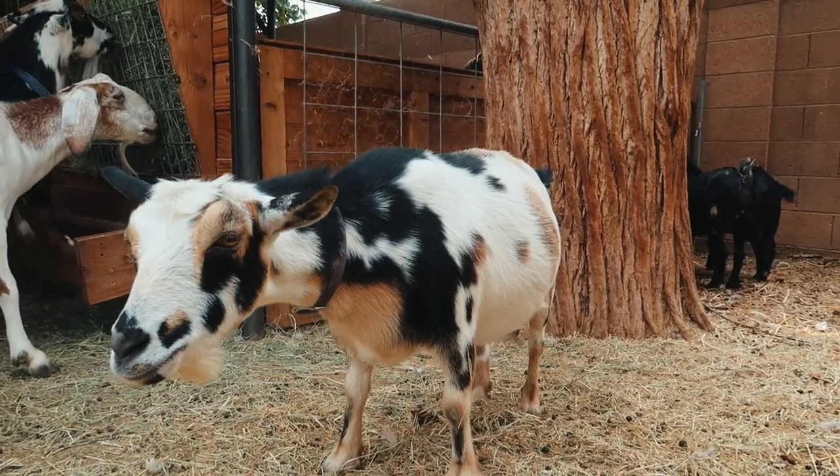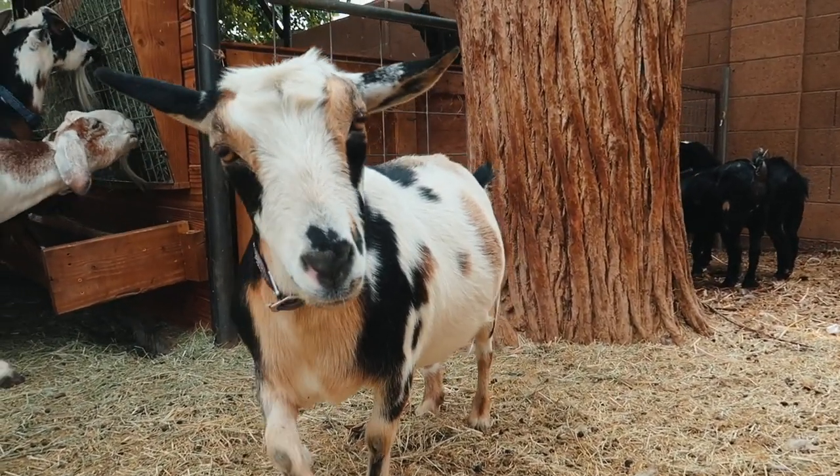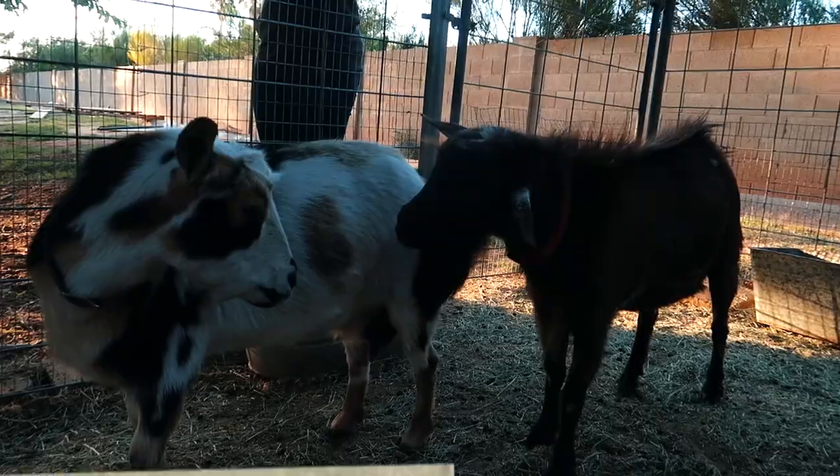Hazel comes from a Nubian farm — she was their only Nigerian dwarf, the little miniature goats. She was their daughter's goat and used to be shown at the state fair, so she's a really sweet goat raised by a cute little three-year-old girl. Our hope is that they'll be able to get Hazel back, but for now we're just taking care of her and treating her like one of our own.